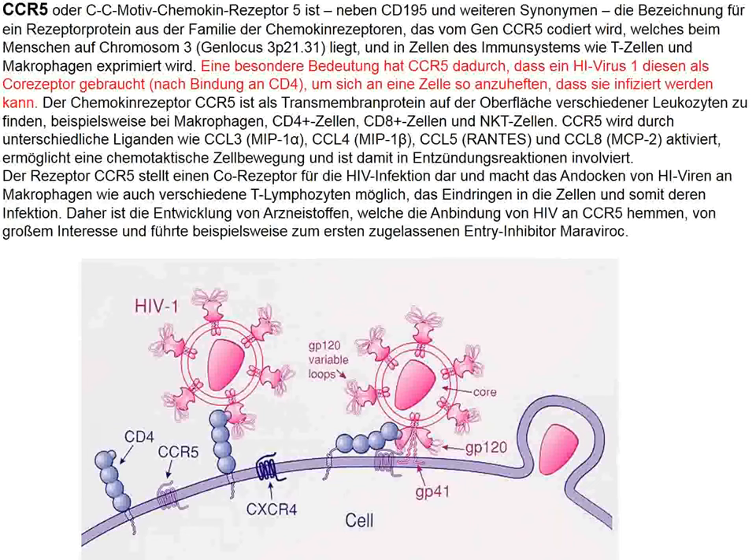The next topic involves CCR5 — CC motif chemokine receptor 5. It is expressed on T cells and other cells, and the incorporation of HIV into cells intracellularly involves CD4 in conjunction with CCR5. This combination is how HIV enters cells.